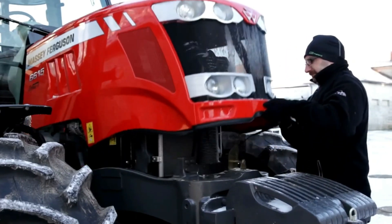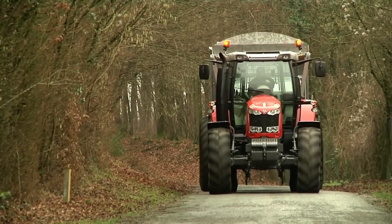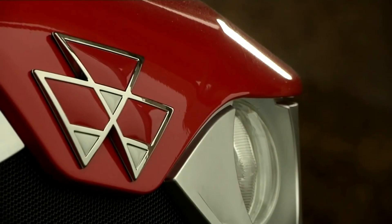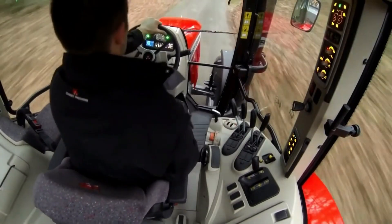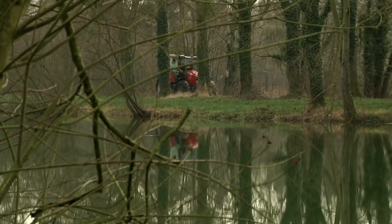The range comprises five models, from 120 to 160 horsepower, all powered by the 4.9-litre AGCO Power Engine. The 4-cylinder AGCO Power Engine really is the heart of the MF6600 — it's very compact for such a powerful tractor. The MF6616 is the most powerful 4-cylinder tractor ever built. The capacity is 4.9 liters, and the injection system is electronic, common rail, and has 4 valves per cylinder.